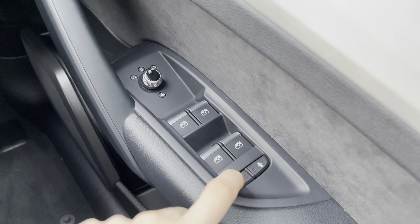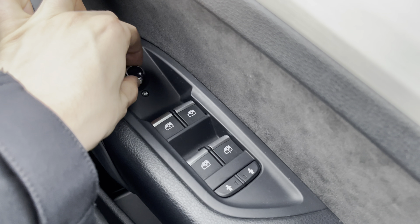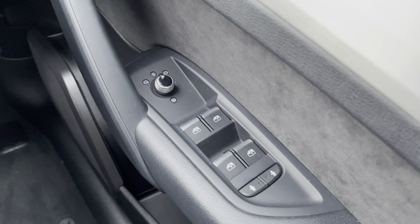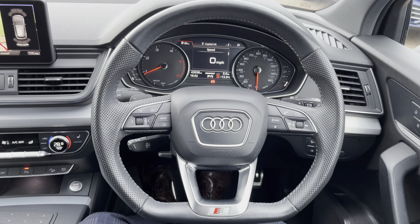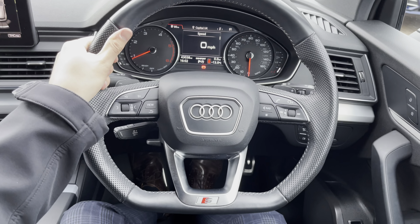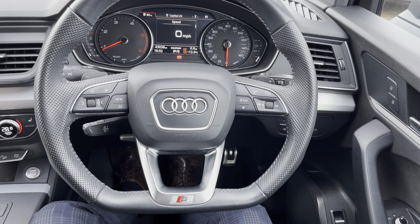Starting with the window controls we do have power door locks for the children in the back. We also have electrically adjustable as well as heated door mirrors, which is great for those frosty winter mornings. Looking back we do have a three spoke leather wrapped flat bottom sport steering wheel which also features multi-function controls, meaning everything is right at your fingertips.